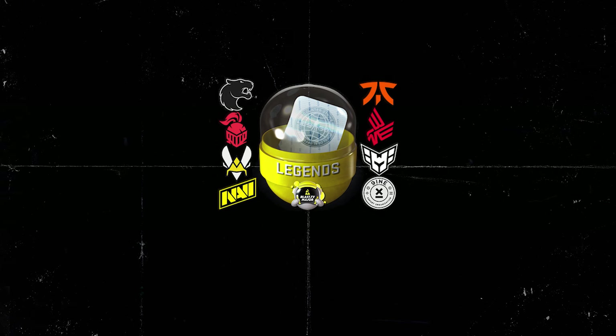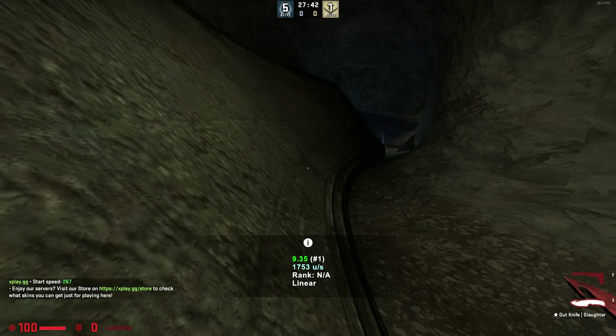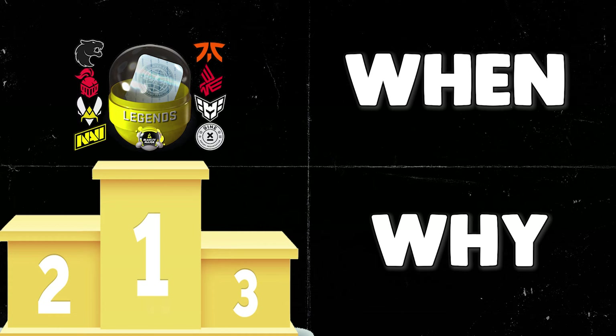These are the best Paris sticker capsules to buy if you're looking to invest in them. Make sure you watch the whole video to learn why these are the best ones, when to buy them, and why you should buy them then.